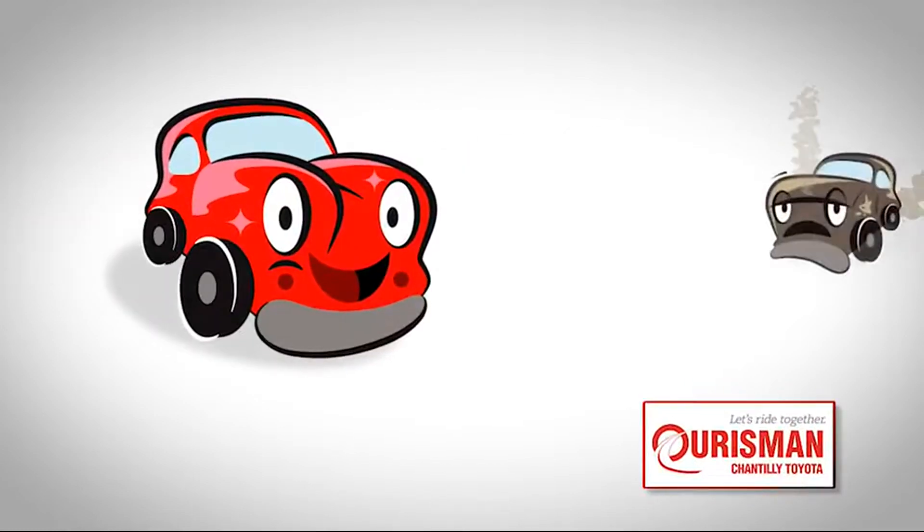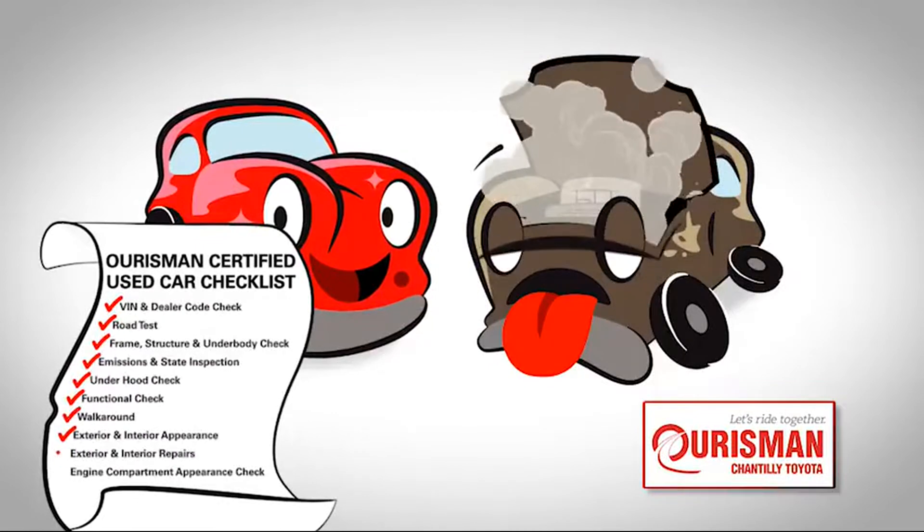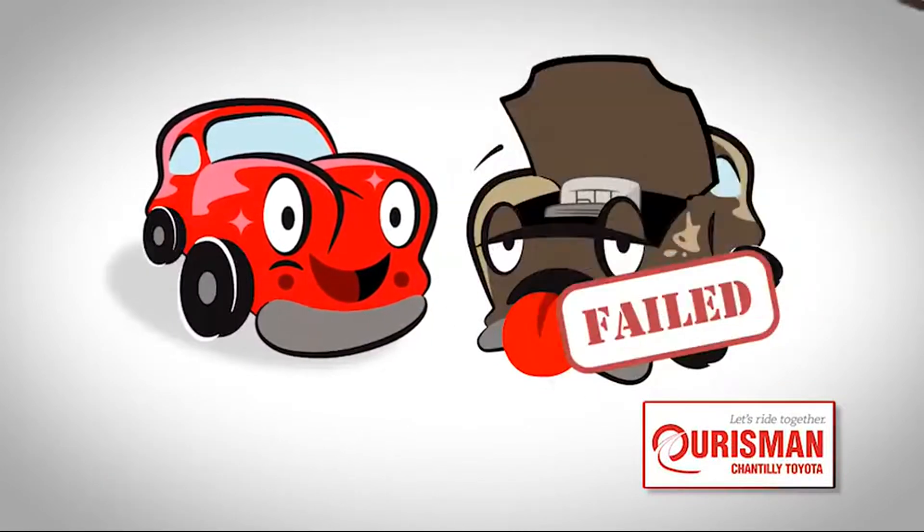Not just any vehicle makes it onto a Horsman used car lot. Each one undergoes a rigorous process. If it doesn't pass, it doesn't join our family.